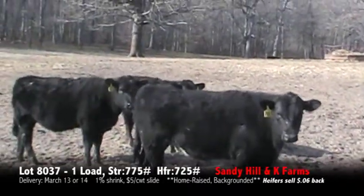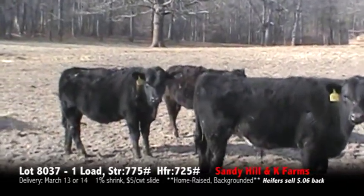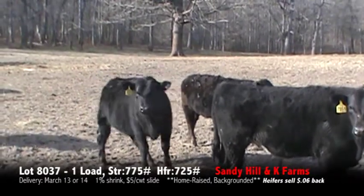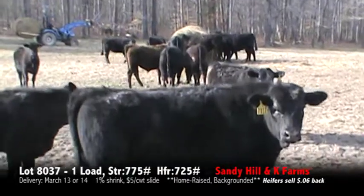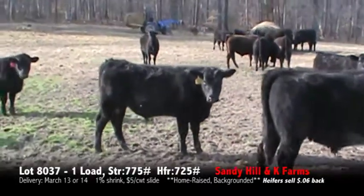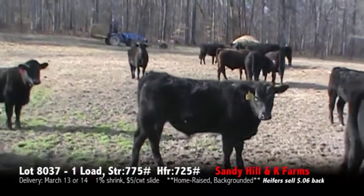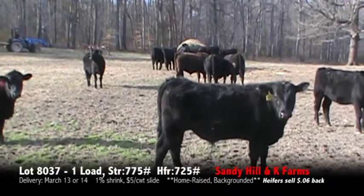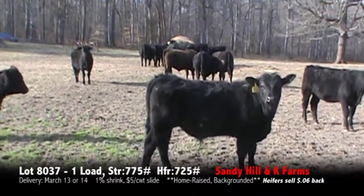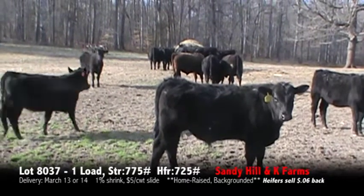All these cattle are M-Frame. There'll be no shorts in them. That's a real nice set of Angus-based steers and heifers. This will be a split load to be sold on the Max Sale on March the 7th.